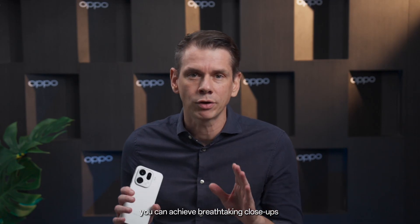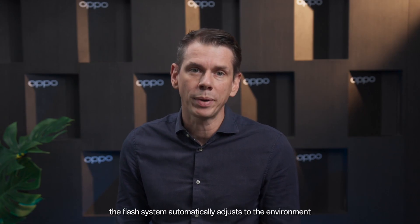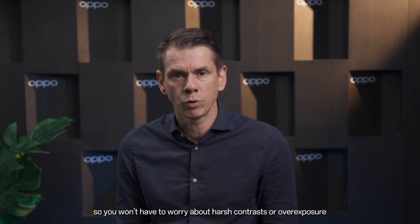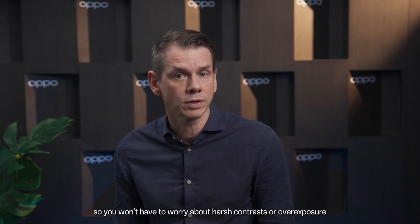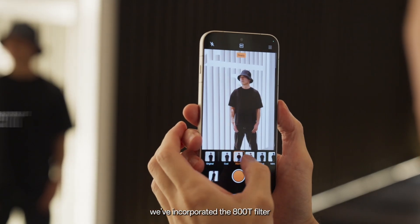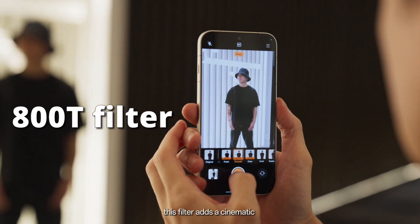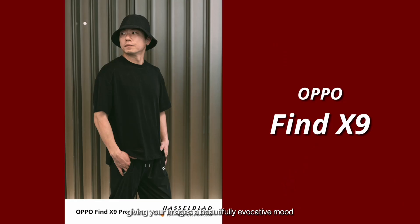When you combine that with our powerful 3x Night Scene Portrait telelens, you can achieve breathtaking close-ups without losing any detail, even in low light. The flash system automatically adjusts to the environment, so you won't have to worry about harsh contrast or overexposure. Finally, for a truly unique aesthetic, we've incorporated the 800T filter, inspired by classic Kodak films. This filter adds a cinematic touch to your night photography, giving your images a beautifully evocative mood.